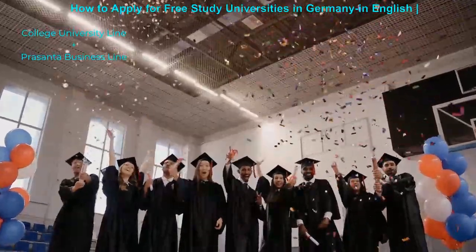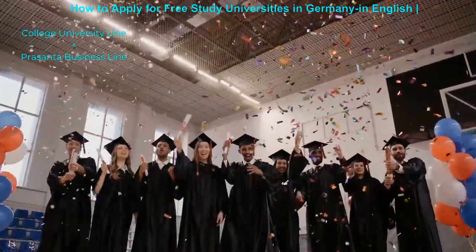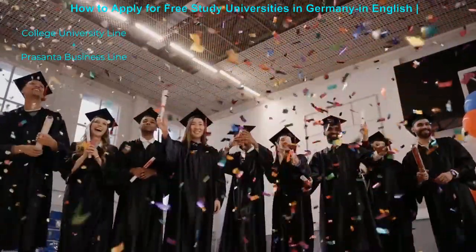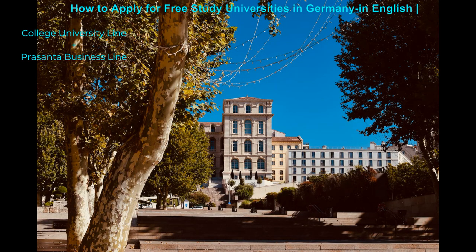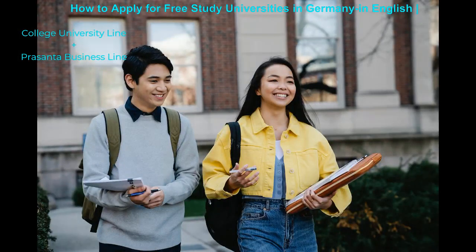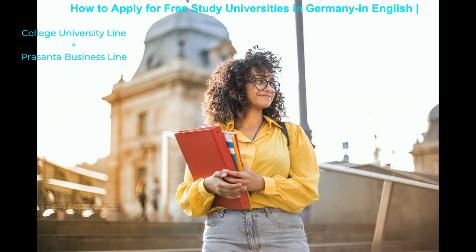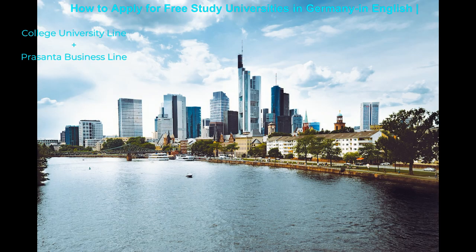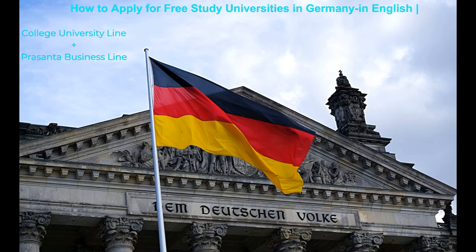There are many famous public and private universities in Germany today. 250 universities offer free education in Germany. Free education programs are mostly for postgraduate and undergraduate programs; however, different free study programs are offered by different institutions. Many public universities offer zero semester fees with low pay. There are also private academic institutions that charge different tuition fees. You need to know how to apply.